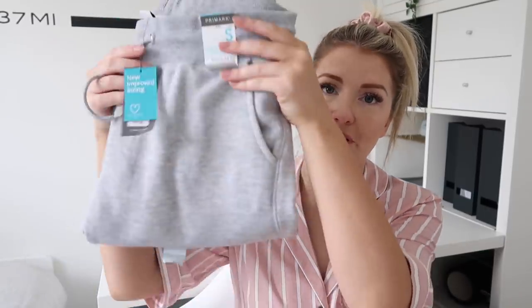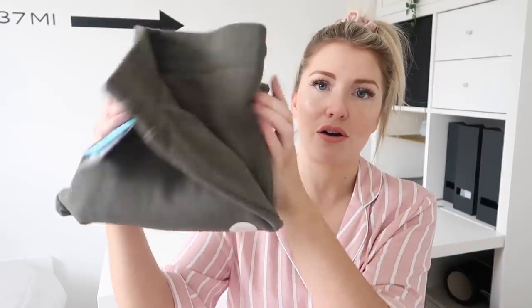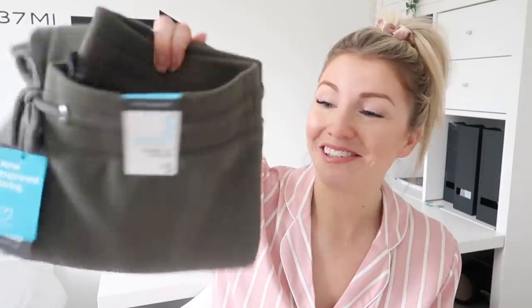They had a whole display just dedicated to joggers - they must have cottoned on to the fact that most people live in them. I mean, if I'm wearing jeans it's like a special occasion. They had a regular fit and a skinny fit and I got some of both - all £5 each. I got grey in the regular fit in a size small, a beige colour in a skinny fit also size small, and then a dark khaki in a skinny fit as well.